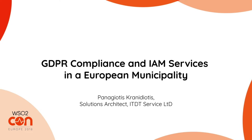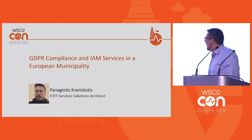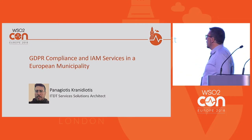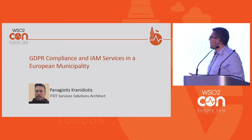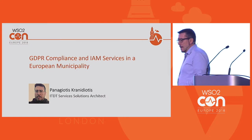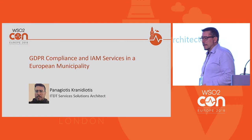Hello everybody, I'm Panos — Panayiotis — it's a really long name actually. Today I have the pleasure to talk to you about a story of a deployment of WSO2 Identity Server in a European municipality and the results of this task.